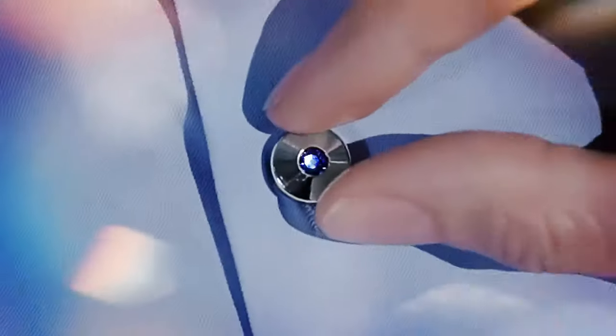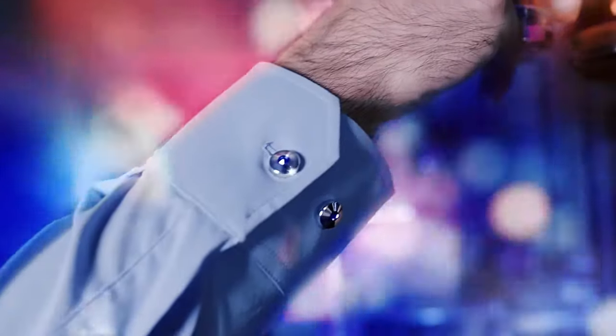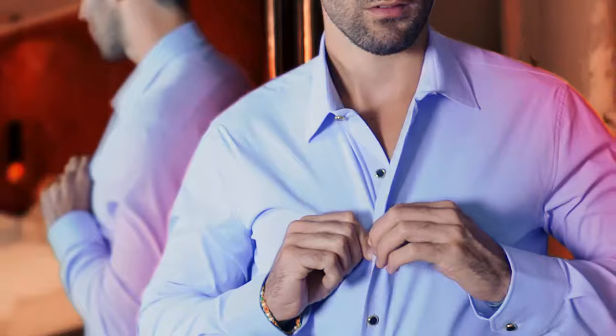Slip into the office. Switch into the weekend. And style? Well, because it's eternal. As a modern man, you simply don't embrace change — you demand it.